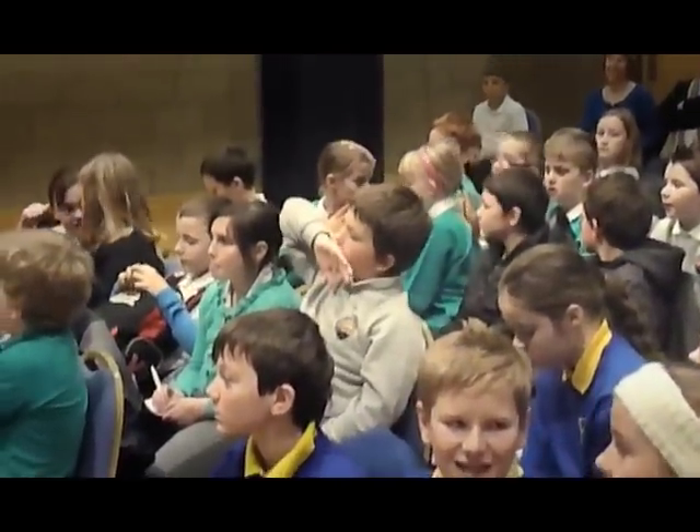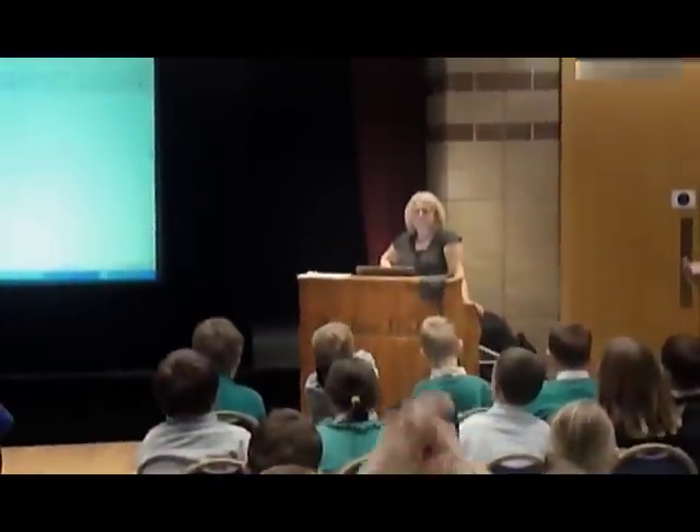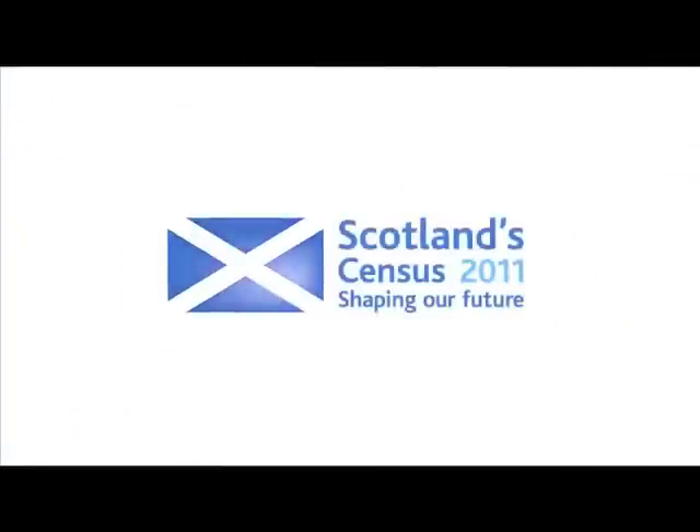By filling in the Census questionnaire, we provide information which helps target billions of pounds towards essential services such as transport, housing, health, and of course schools. Help shape Scotland's future. Make sure you're counted on Sunday 27th March.